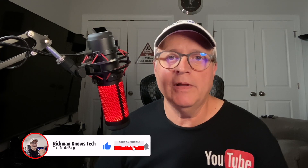Guys, if this video helped you out, make sure to smash that like button and hit the subscribe button below. It really does help me out. This is Rich Man — I'll see you in the next video.